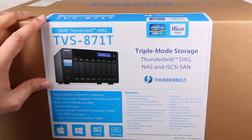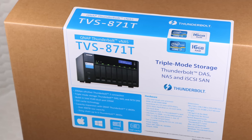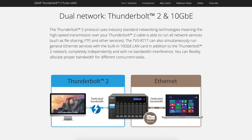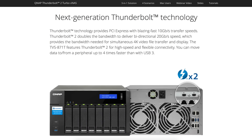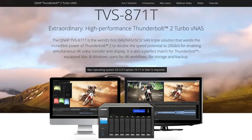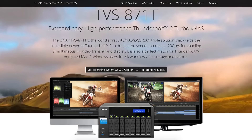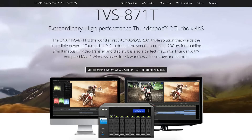This is not only QNAP's first Thunderbolt 2 system, but it's also the industry's first DAS-NAS iSCSI SAN combination, equipped with 20Gbps bandwidth, SSD cache acceleration, 4K video capable Thunderbolt 2, and compatibility with QNAP's Thunderbolt RAID storage expansion enclosures, which allows users to expand storage capacity of the Turbo NAS up to 448TB.